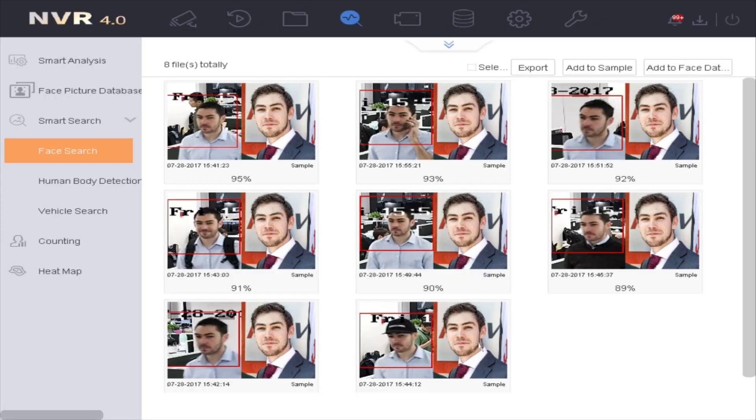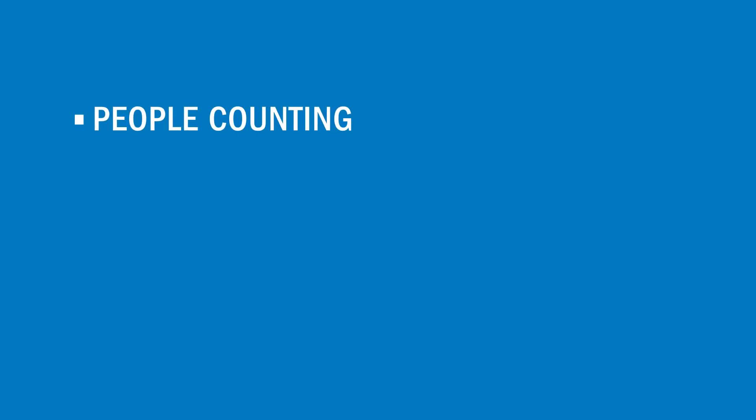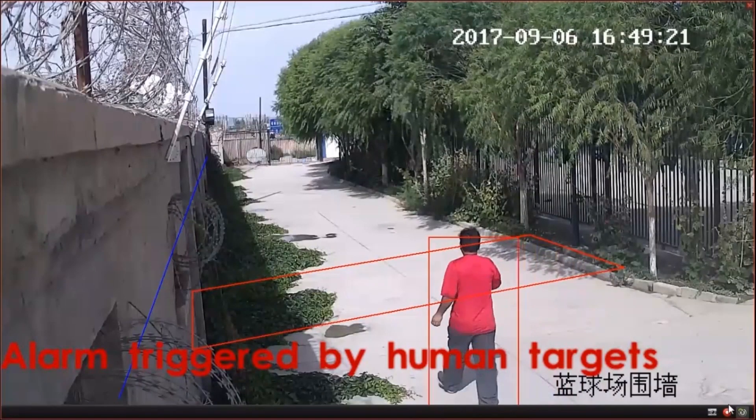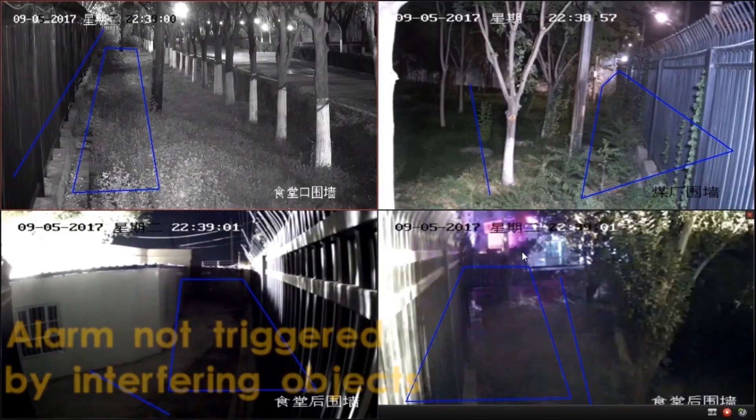In addition to the Dual Lens Facial Recognition Camera, IkeVision offers several other Deep in View cameras which aid in important video surveillance functions including people counting, face search, vehicle management through traffic monitoring, and automatic plate number recognition, as well as object detection, with capabilities to decipher between humans, animals, and insignificant objects.